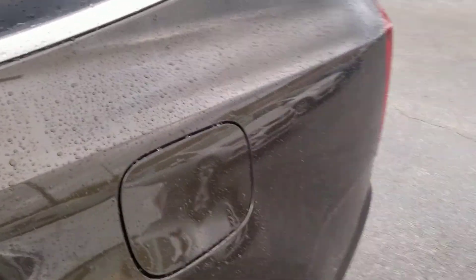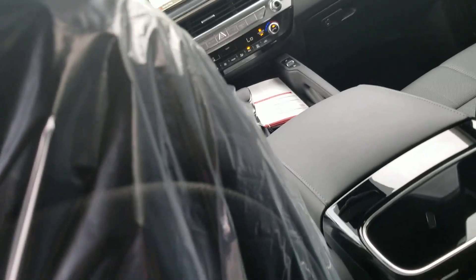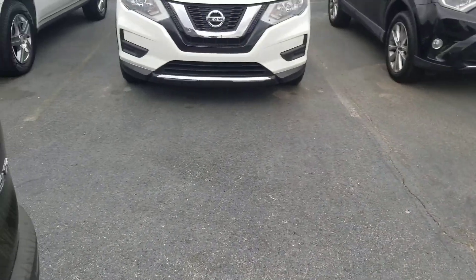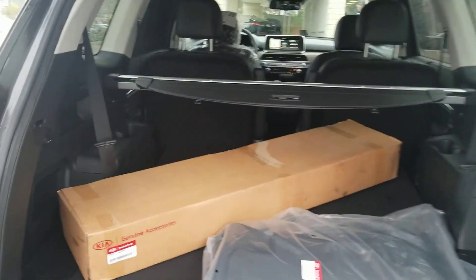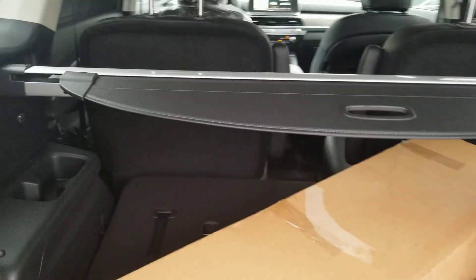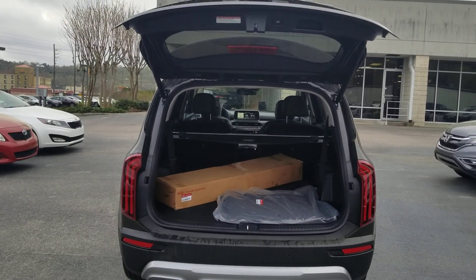Getting in the back to show you the captain's chairs. Another cool feature is the USB ports in the side of the seats. You also have connectivity in the third row as well — the third row is down right now. There's the privacy screen. The buttons for your third row to go up and down are right there — it's power operated. After you watch the video, shoot me a text or give me a call, let's hammer out a time to get you guys down here so you can drive it. Appreciate y'all!